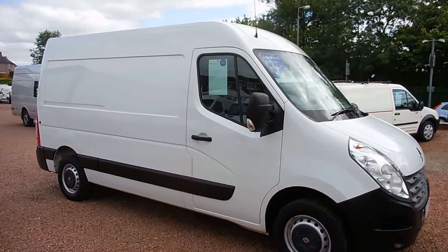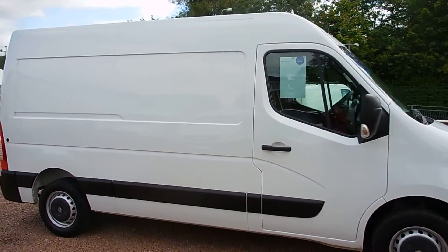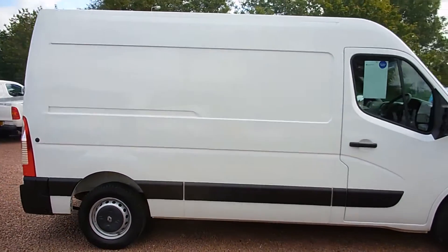Hi there folks, welcome to Clutch and Commercials here in Glasgow. My name's Ryan and I'm just giving you a quick little video walk round of one of our sales lines today.